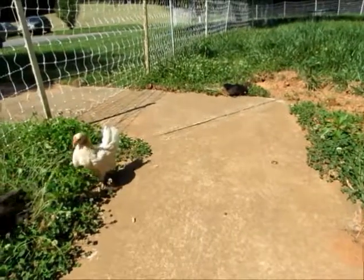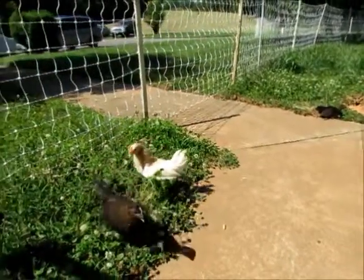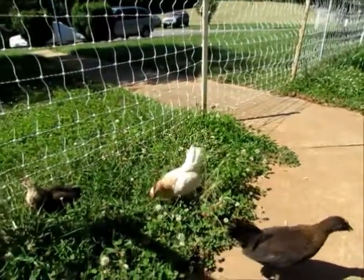Hello friends. Today is our Phoenix chickens' first day outside.